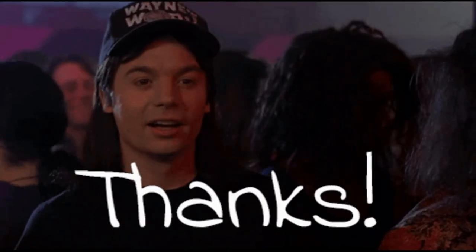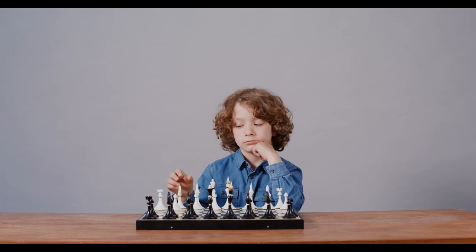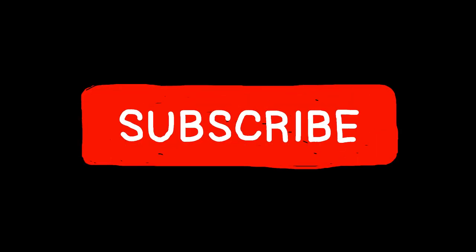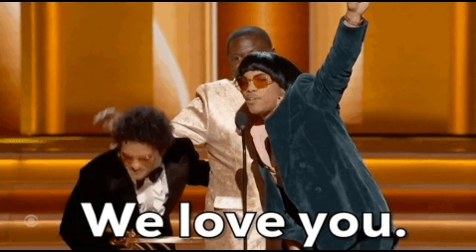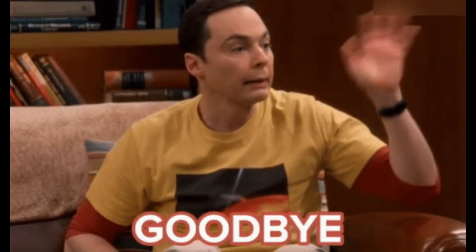If you enjoyed the video and want to stay updated, you can support us by subscribing. Thank you for watching the video until this point. We produce educational and entertaining videos like this on YouTube. You can support us by subscribing and staying tuned. We love you — take care of yourselves until we meet again in the next video. Goodbye!